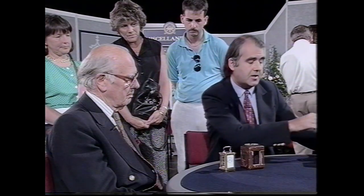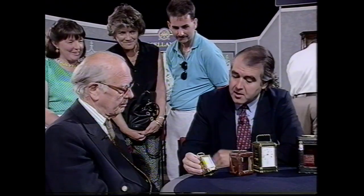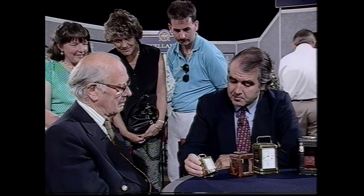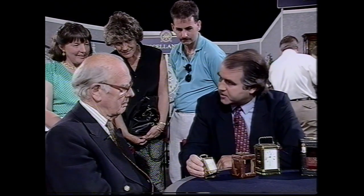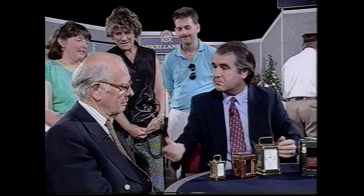Both very pretty clocks by very good makers. Any thoughts on price? I don't know what that is. Well, an early Grand Sonnerie like this could retail for probably in the region of £2,600 to £2,800. And the little Jaco, rather more reasonable, but still would be costing about £850 to £900 — particularly with a box and key. So two lovely clocks.